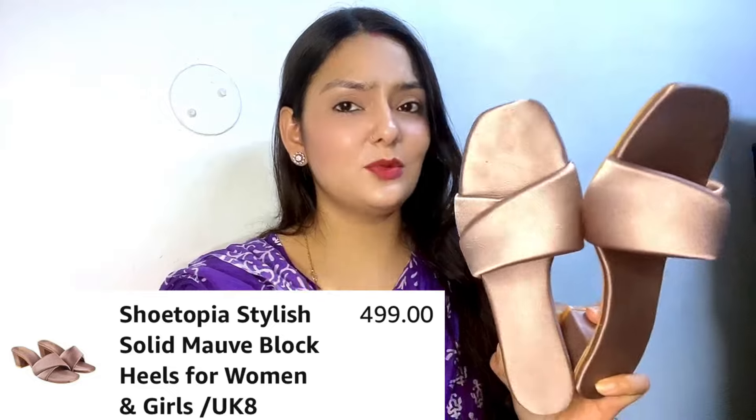Next one is heels. You can see the color — it looks golden on camera but they are actually rose gold. This is also very comfortable with a cushiony material so it won't poke you. However, I feel that it is a bit narrow from the heel area, and this is in size 7.